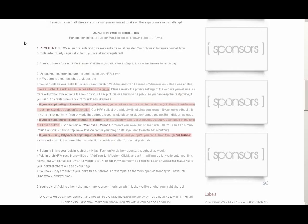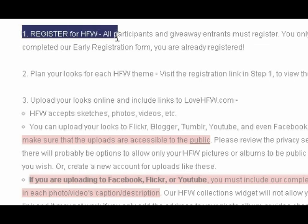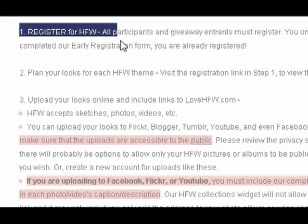So let's begin. The very first thing you need to do, whether you're participating or just entering any of our giveaways, is that you must register. Registration helps us contact you if you're a winner or if we've changed anything in hijabi fashion week. We do not spam and we try not to send unnecessary emails.